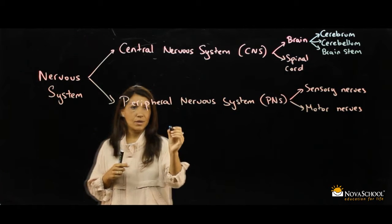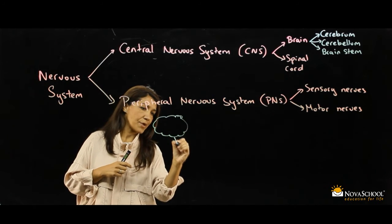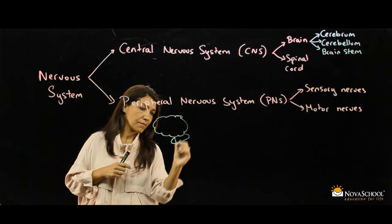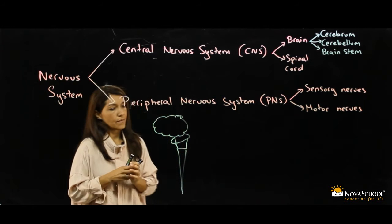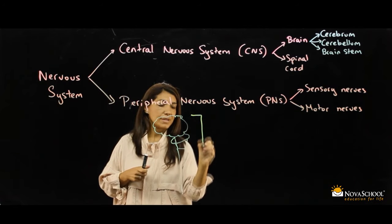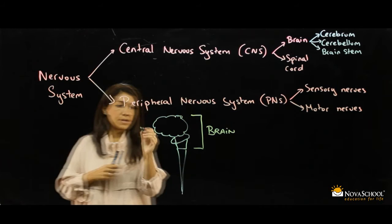Let's see a drawing in which you can see better the different parts. This is the brain — all this part is the brain. Cerebrum here.